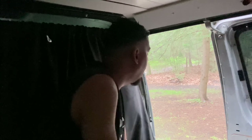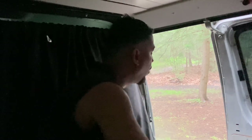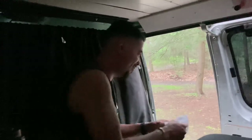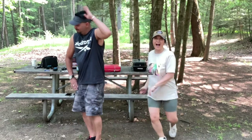Oh my god, it whacked that tree! The tree fell, babe. I don't know where — oh my god. About an hour later, we were back in business.